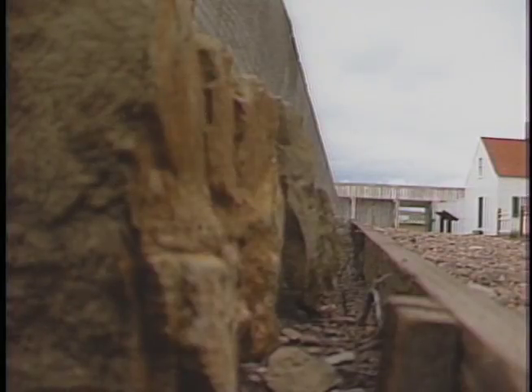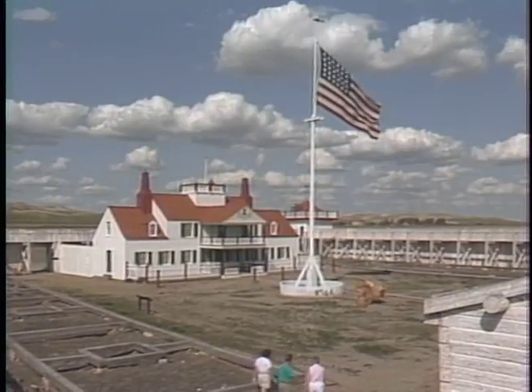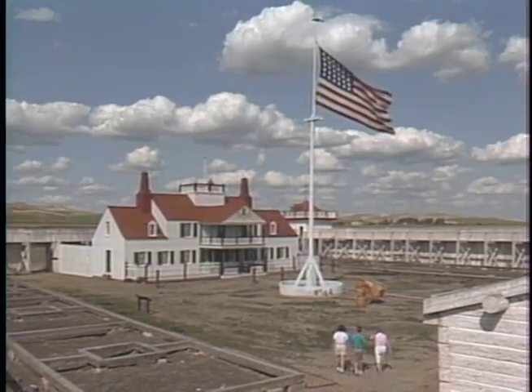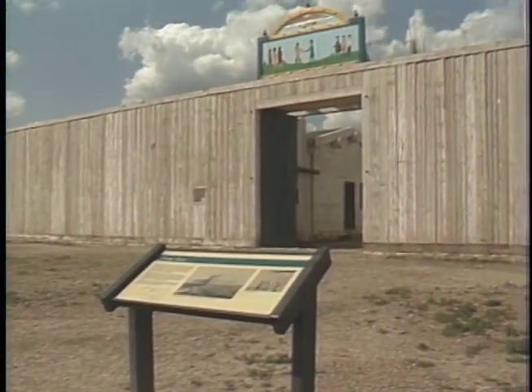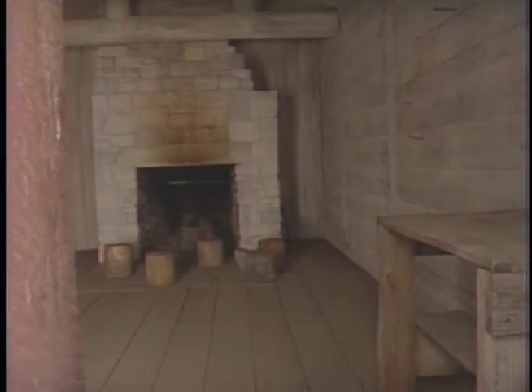In 1985, the first reconstruction began. Following extensive archaeological excavation, the flagstaff was erected. Additional study and excavation led to the reconstruction of the Bourgeois House, followed in 1989 by the palisades and the bastions. The last structure built, in 1991, was the Indian Trade House.